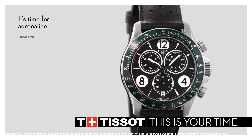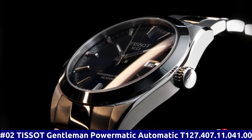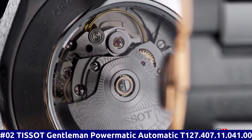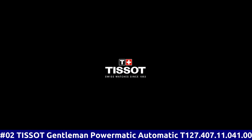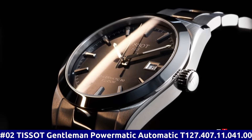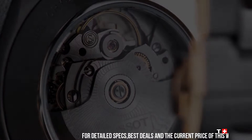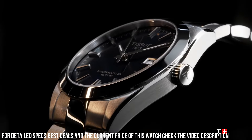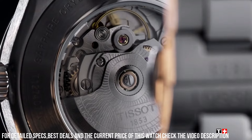Bezel material: Fixed. Calendar Date. Item weight: 2.88 ounces. Movement: Quartz. Water resistant depth: 100m. Number 2: Tissot Gentleman Powermatic Automatic T127.407.11.041.00. Silver tone stainless steel case and bracelet. Fixed silver tone stainless steel bezel. Blue dial with luminous silver tone hands and index hour markers. Minute markers around the outer rim. Dial type: Analog. Luminescent hands and markers. Scratch resistant anti-reflective sapphire crystal. Transparent case back. Round case shape. Case size: 40mm.